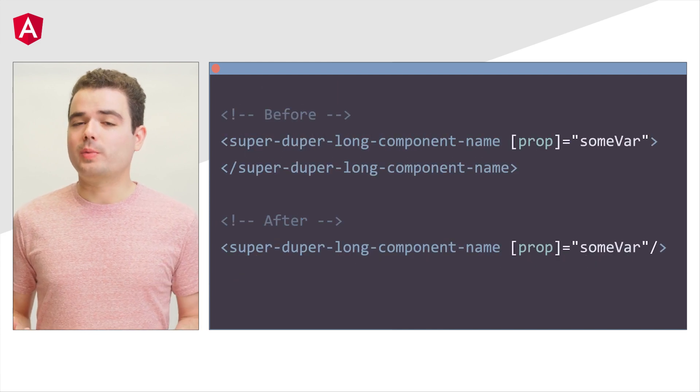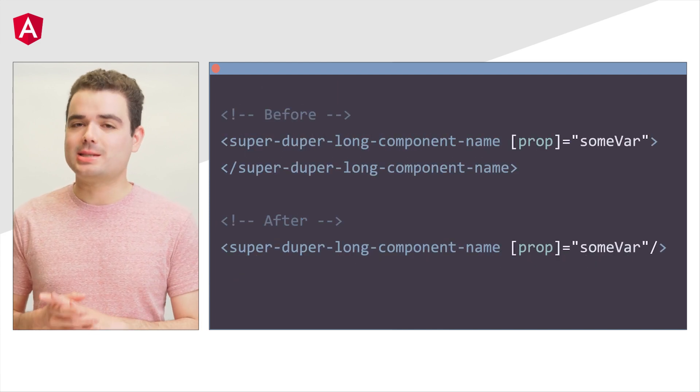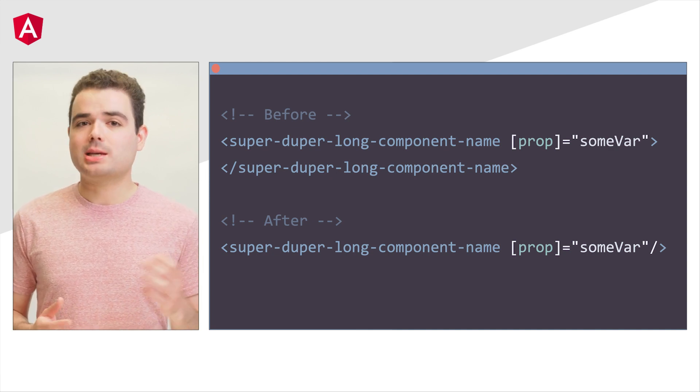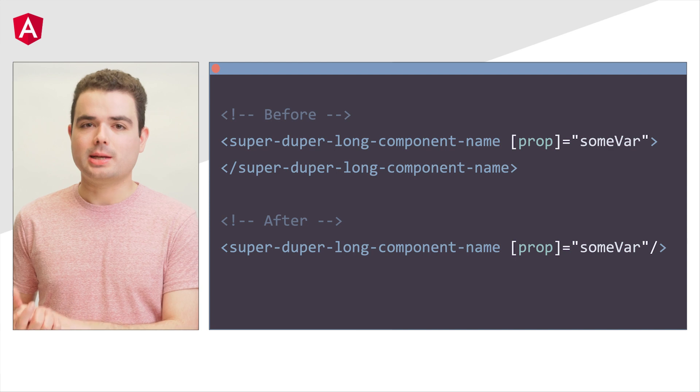Another small quality of life improvement that we introduced in v16 is self-closing tags. These allow you to do less typing by skipping the closing tag of your custom elements in templates.